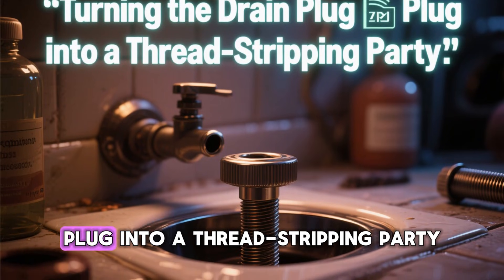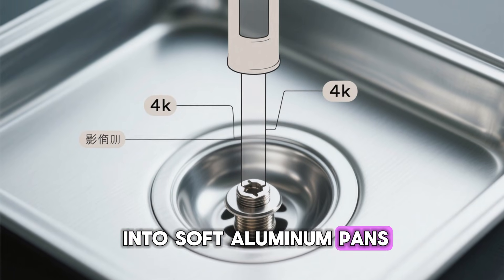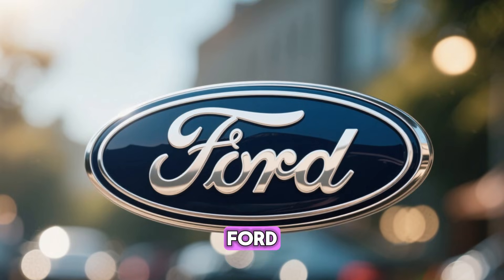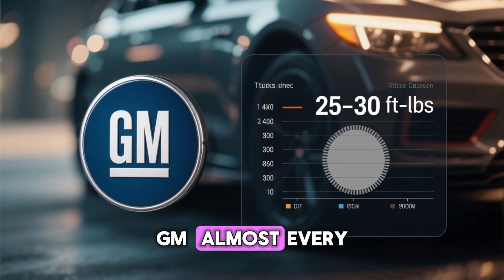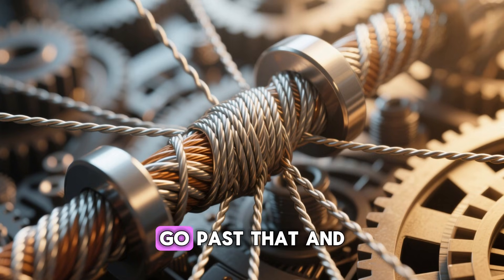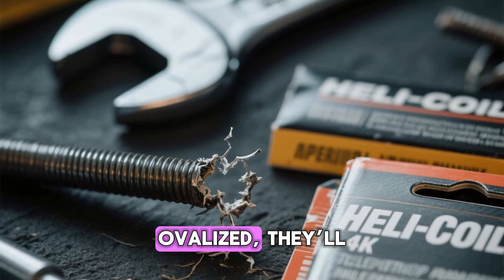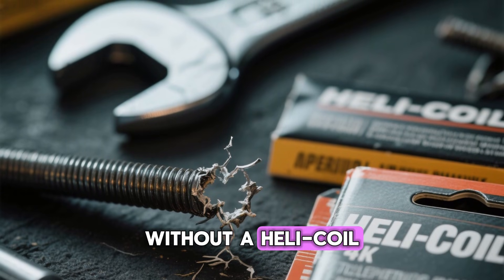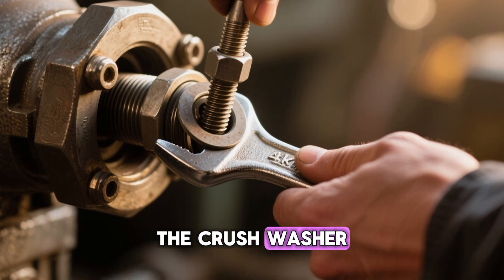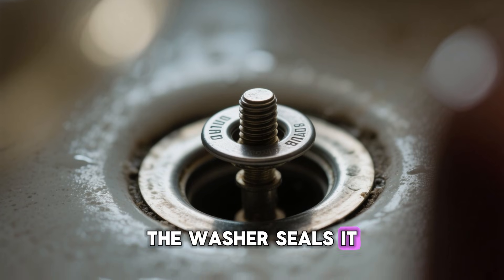Mistake 2: Turning the drain plug into a thread-stripping party. Most drain plugs go into soft aluminum pans — the bolt is steel. Almost every manufacturer specs 25 to 30 ft-lb max. Go past that and you permanently deform the aluminum threads. Once they're ovalized, they'll never seal again without a helicoil or a new pan. If you don't have a torque wrench, hand-tighten until the crush washer flattens, then give it another quarter turn — no more. The washer seals it, not your forearms.